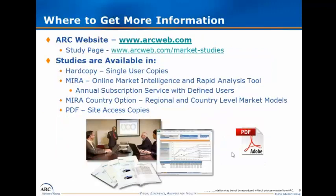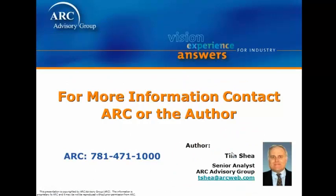If you're interested in learning more, we recommend you go to arcweb.com and ask about our MIRROR tool, which is our online market intelligence rapid analysis tool — quite popular and effective in allowing customers to better maximize the data manipulation provided in the research. For more information, you can contact me directly at tshea@arcweb.com or call us at 781-471-1000. We want to make sure this research meets your needs so you can get a tangible return on investment. Thank you for watching and have a nice day.